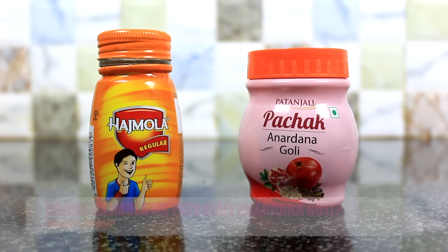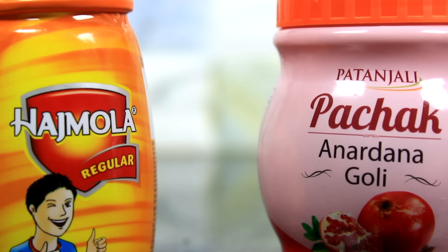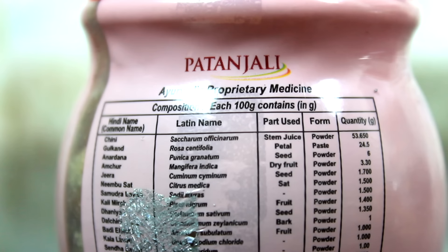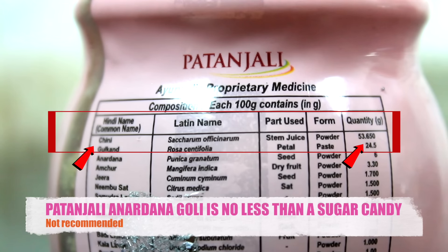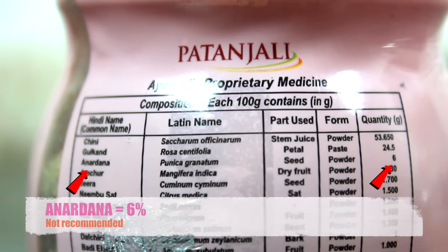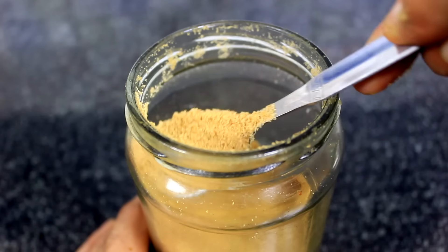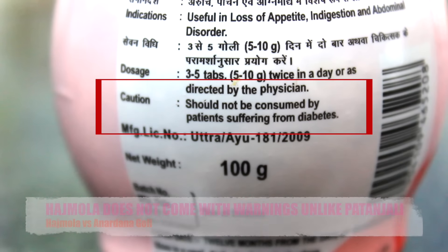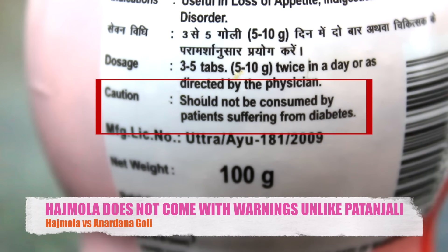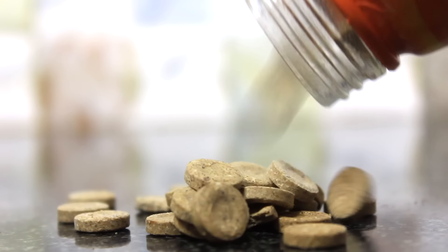Comparing Hajmola with Patanjali's Pachak Anardana Goli, scanning their ingredients, you will find that Patanjali's Pachak Goli is a sugar candy with 53.6 grams of sugar per 100 grams, and the amount of Anardana is just 6%. On the other hand, Hajmola does not use refined sugar at all but uses a small amount of shakkar, which is definitely a healthier option. This is the reason Hajmola does not come with any warnings for diabetic patients. 100 grams of Patanjali's Pachak costs Rs. 35 whereas the same amount of Dabur Hajmola costs Rs. 30. Hajmola is surely one of its kind product by Dabur.